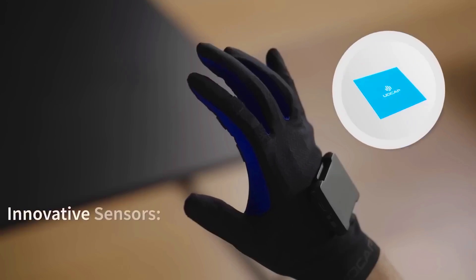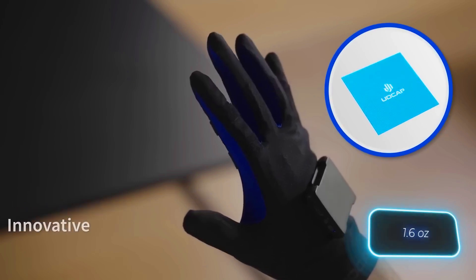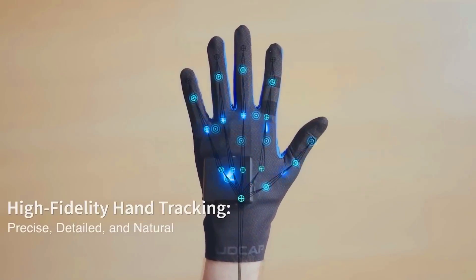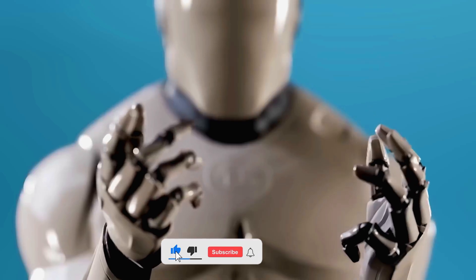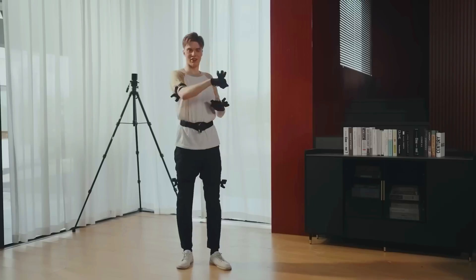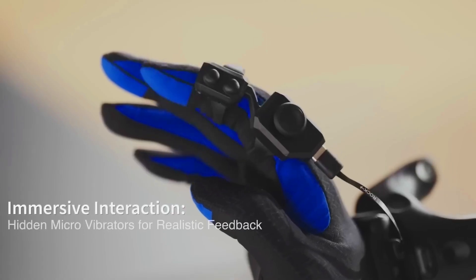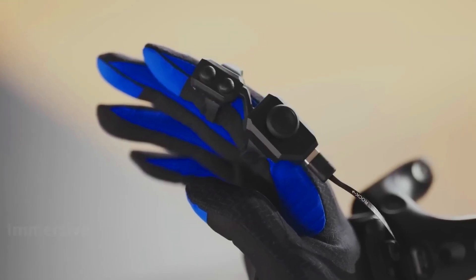Let's talk about comfort. These gloves feature a breathable, washable fabric backing that weighs only 45 grams. Udex Real has also implemented a clever tracking system. The gloves track hand movements by sensing the tension of the fabric at 42 different points. This system is incredibly precise, capable of detecting even a 0.01 degree bend.